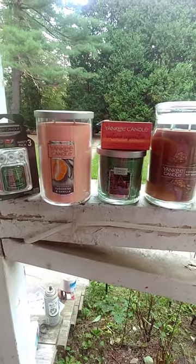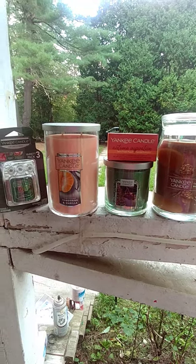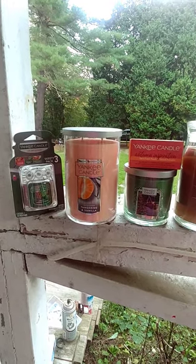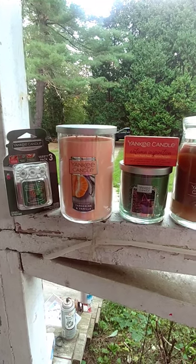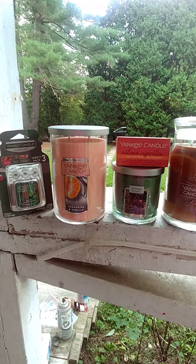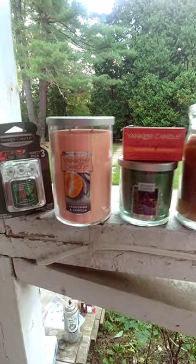Hi everybody, it's Wanda. Welcome back to my channel. I have a small little Yankee Candle haul for you. Things were 40% off, plus there were a lot on clearance, and I had a $15 fragrance family thing. So I think I spent $12. Let's see what we got.